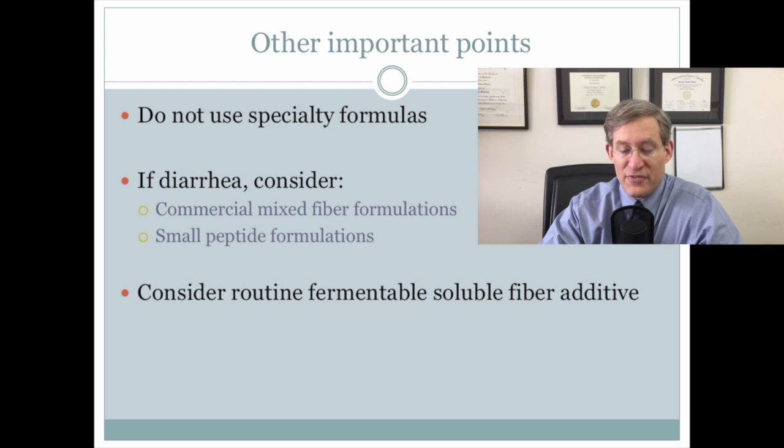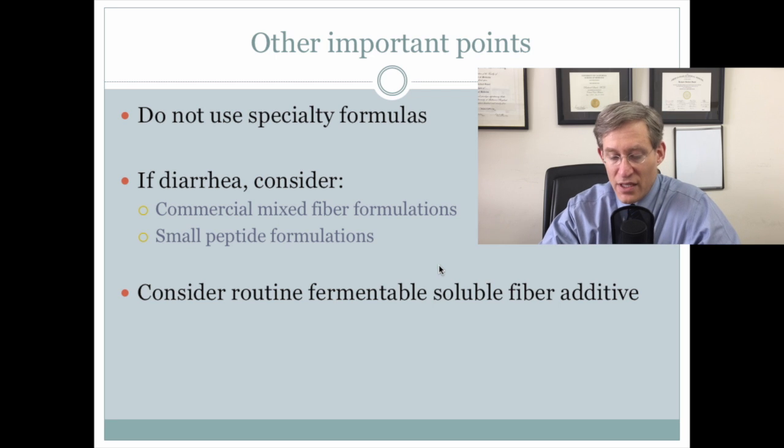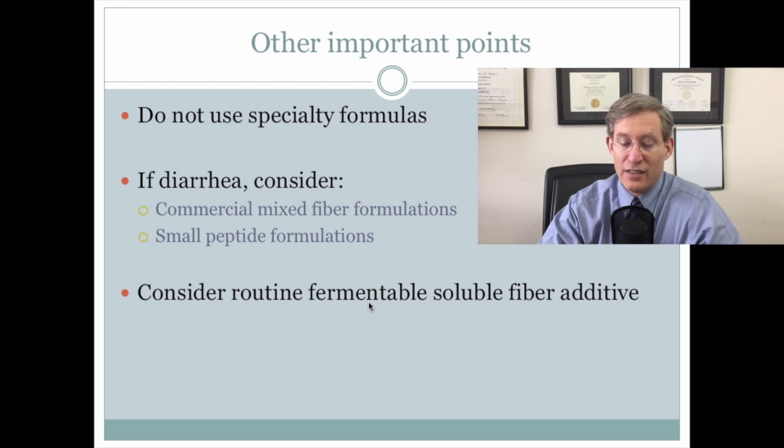There was a real de-emphasis on specialty formulas. There was consideration for adding routine fermentable soluble fiber additives, and in patients having diarrhea, consider giving small peptide formulations and commercial mixed fiber formulations.